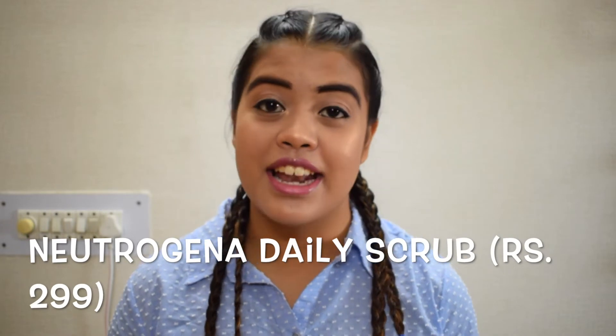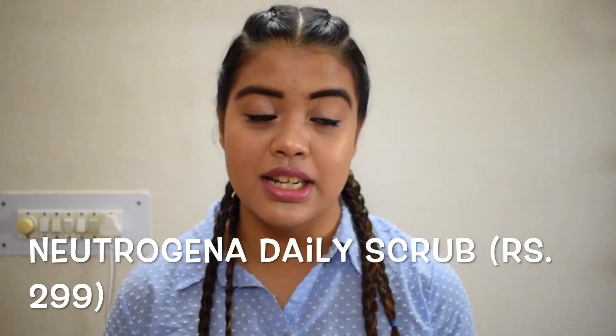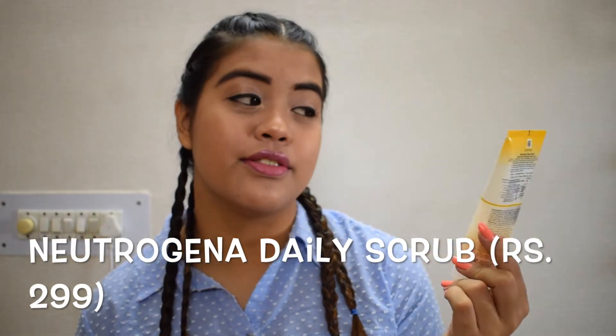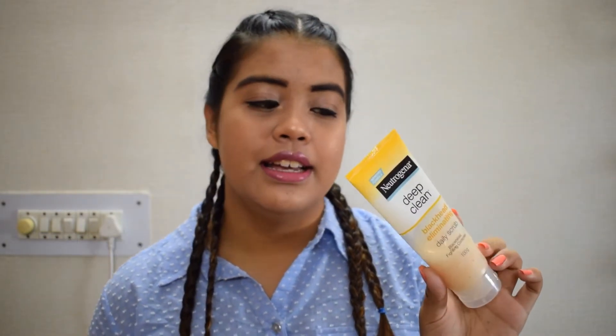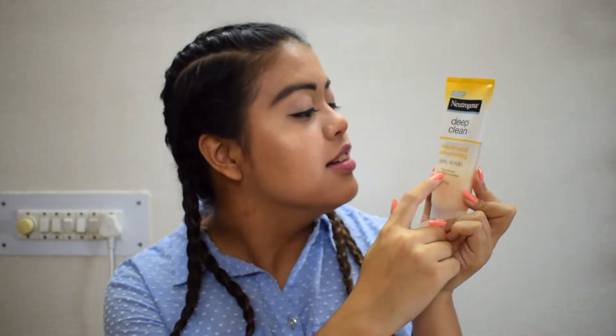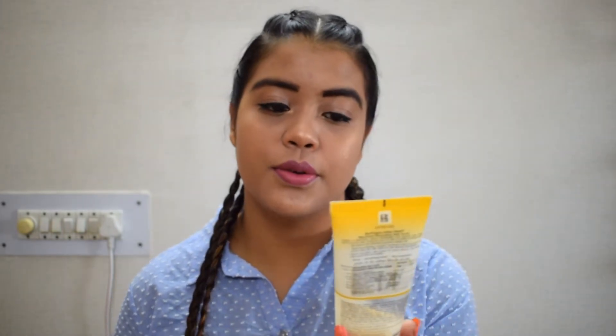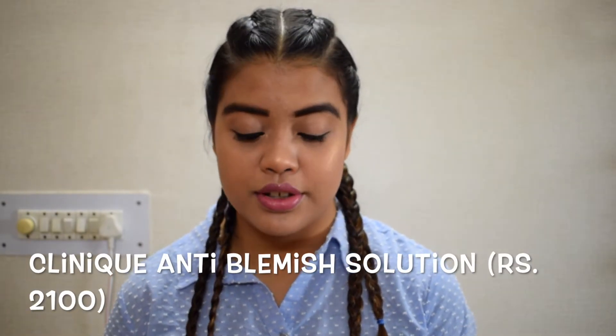Exfoliating your skin is again the most important part of your skincare routine. I am using this product which is from Neutrogena Deep Clean Daily Scrub. It's really very nice and as you can see, the product is almost going to finish right now — so I love this one.